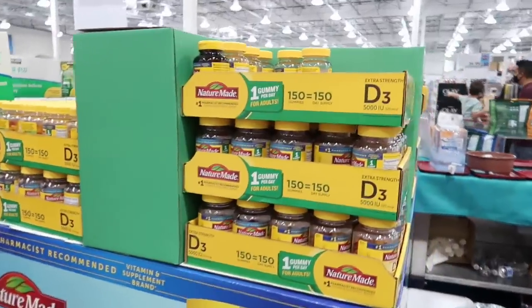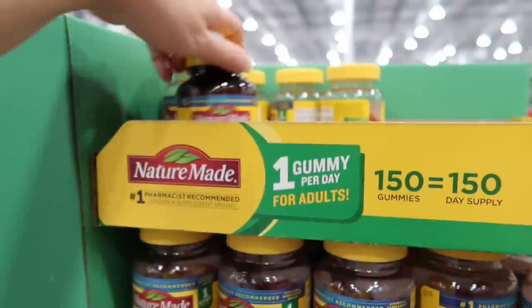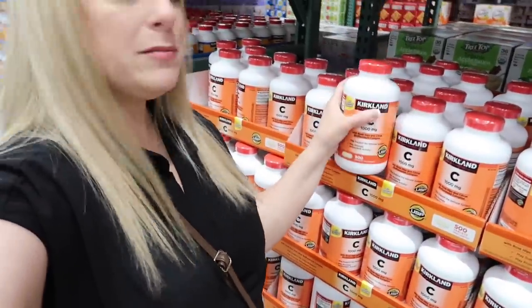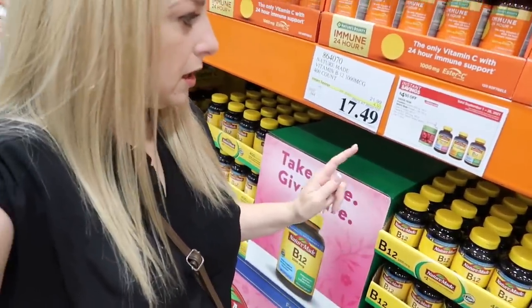To help with sickness right now, they have their big jars of vitamin C — 1,000 milligrams — on sale, normally $13.99, save $3 for $10.99. Also B12 and magnesium are on sale. Good time to stock up on your vitamins to help your immune system this winter. I would definitely stock up right now with the sales going on.